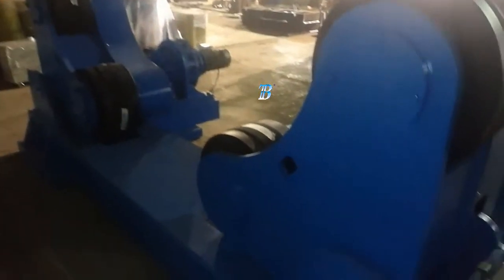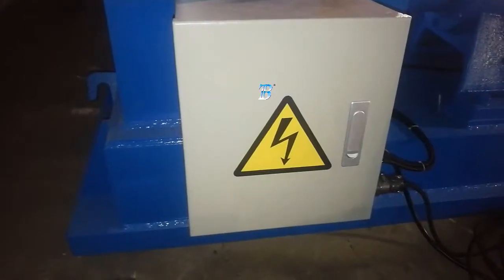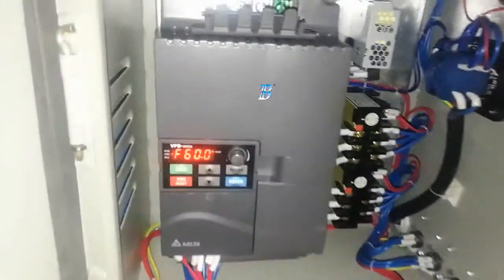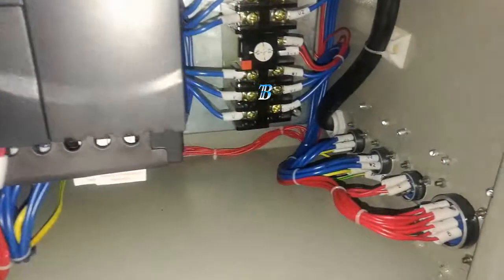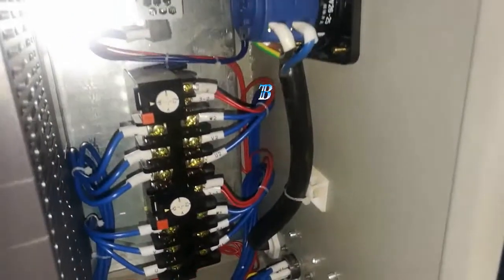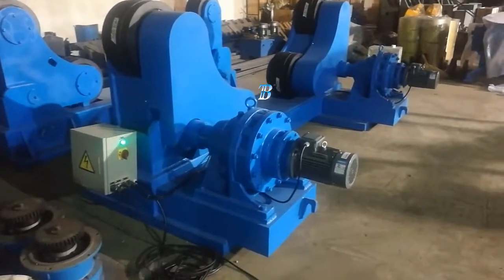Handheld operator pendants are standard, and optional foot switch controls are available. The automatically infinitely adjustable surface area and full centerline settings provide easy alignment for tapered vessels, while the added surface area of 4 wheels per unit provides additional support for thin-walled vessels. Self-aligning BZT turning roll features.